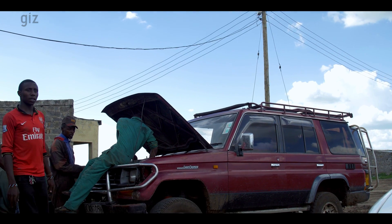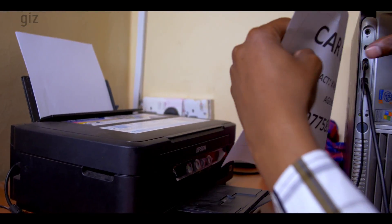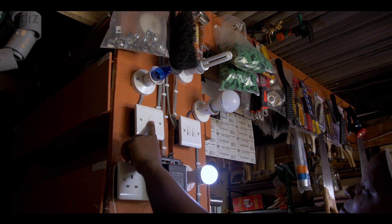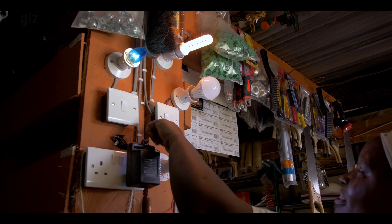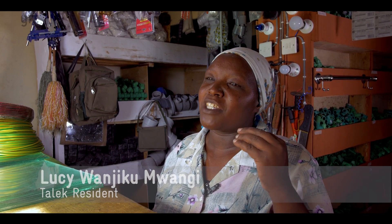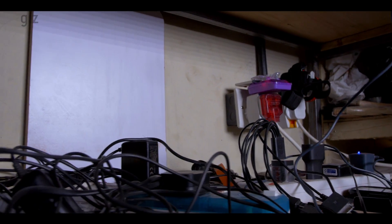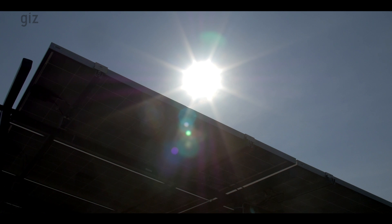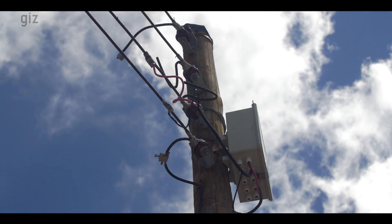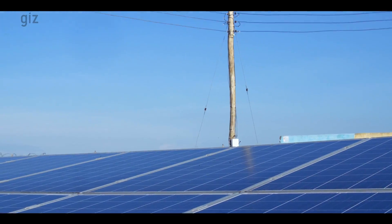Mini-grids are changing the face of rural Kenya in many ways. It's not only households who can benefit from electricity — the effects are quite noticeable on various economic activities. Since the installation of solar electricity, business has grown and people can now charge their phones using electricity. The solar mini-grid uses clean energy from the sun, which has had a major positive environmental impact in the town of Talek, as consumers have ceased the use of air-polluting energy sources.